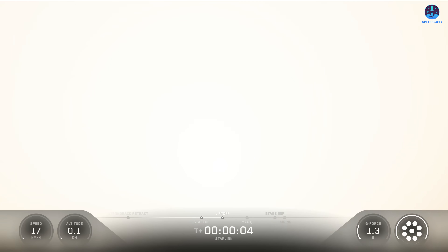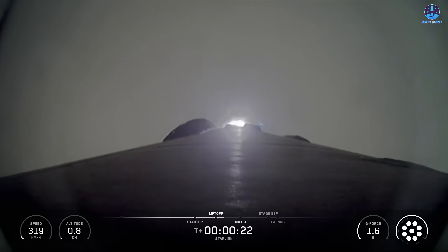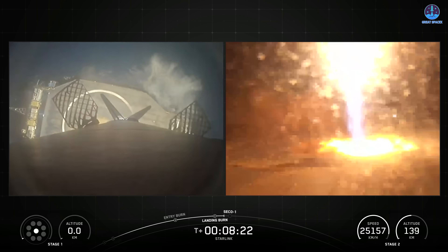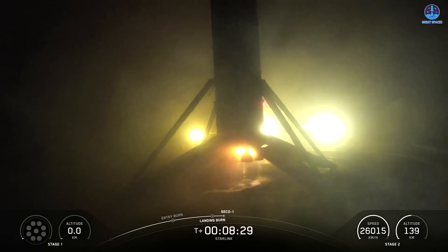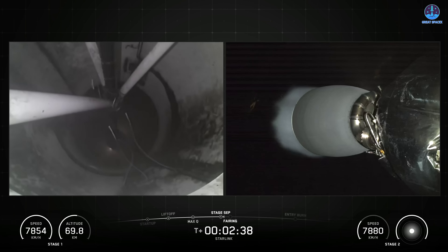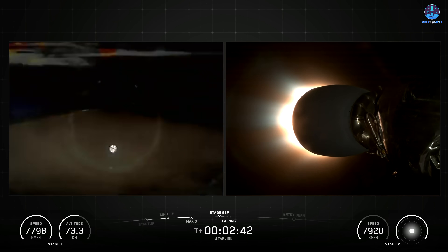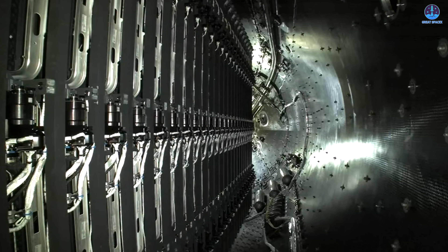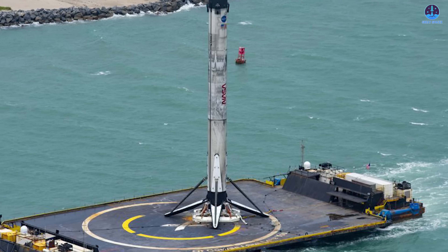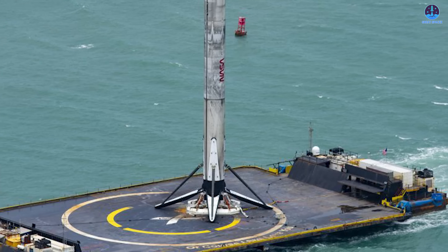Nearly a decade after its first Falcon 9 landing, SpaceX reached another milestone on December 14th by recovering its 550th Falcon 9 booster. The booster, B-1093, launched 27 Starlink satellites from California and landed on the drone ship OCISLY in the Pacific, marking its ninth successful flight and recovery. This mission was SpaceX's 162nd Falcon 9 launch of 2025 and its 580th launch overall. With each recovery, SpaceX continues to reset the standard for rapid reusability, proving that even as Starship advances, Falcon 9 remains a cornerstone of its launch dominance.